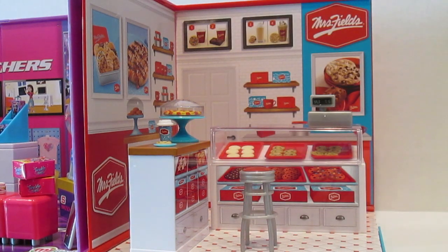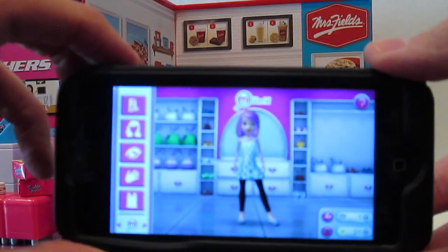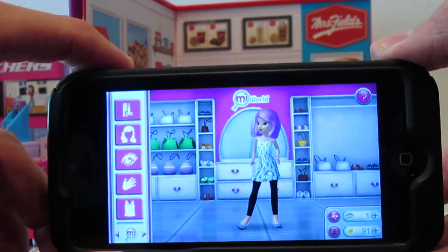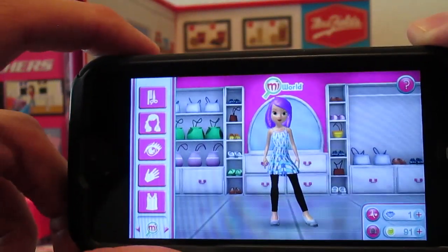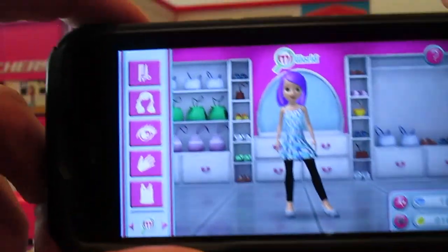The really cool thing about these miWorld play sets is the miWorld app. Within the app, kids can customize their miWorld avatar, shop at virtual miWorld stores, change outfits and accessories, and take their virtual miWorld on the go. You can also play games, collect coins, and unlock new activities and prizes. This is super awesome, guys.